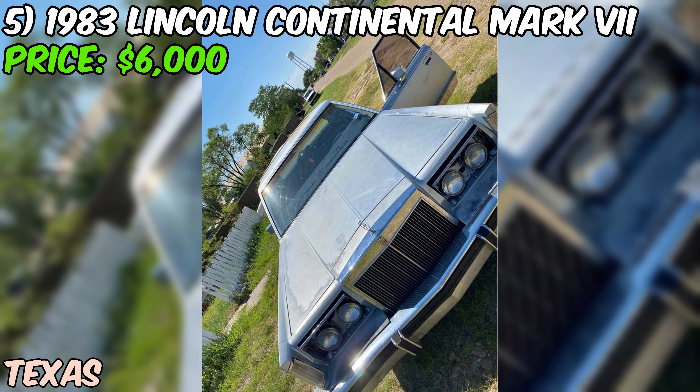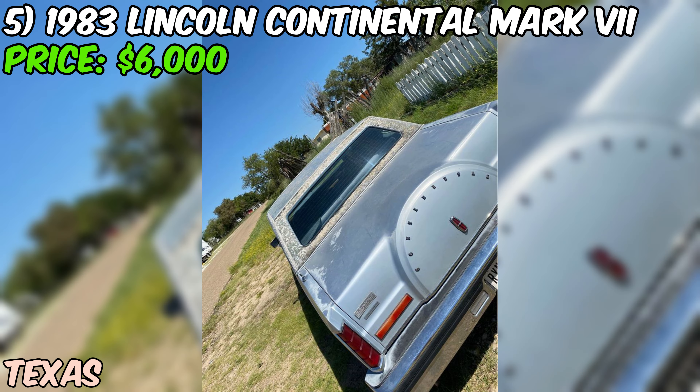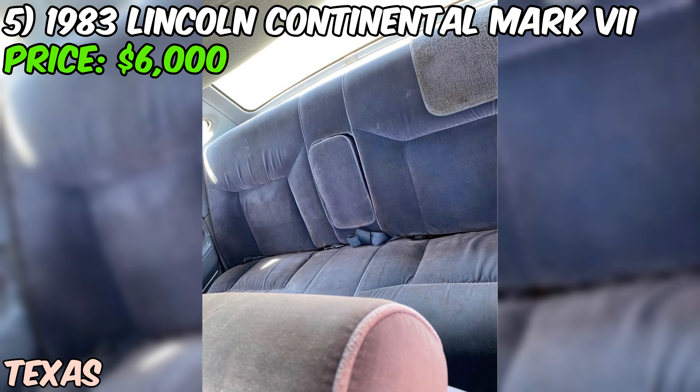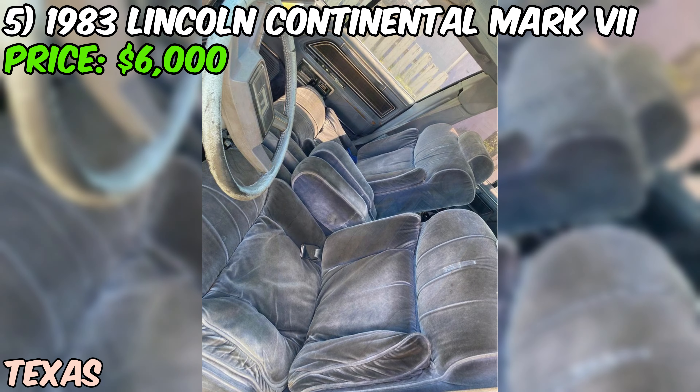This 1983 Lincoln Continental Mark VII is a classic luxury car with a striking blue exterior. With an impressive 300,000 miles on the odometer, this car has certainly been a reliable companion — a testament to its durability and longevity. Under the hood, you'll find a gasoline engine that, according to the seller, runs well. The automatic transmission makes this Continental easy to drive. The seller also mentions that a bunch of new parts have been installed, which is a good sign that the car has been maintained over its lifetime.